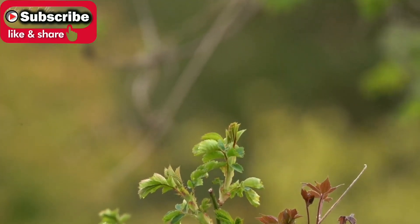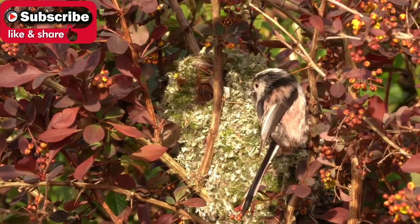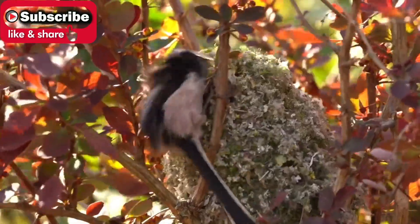The birds are fed throughout winter and are now busy making nests. These long-tailed tits use moss, lichen, spider's webs and feathers to create these intricate constructions.